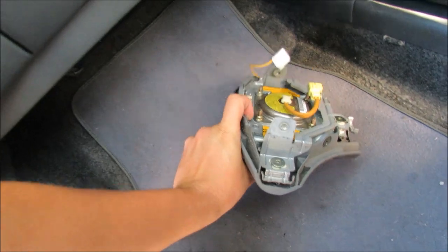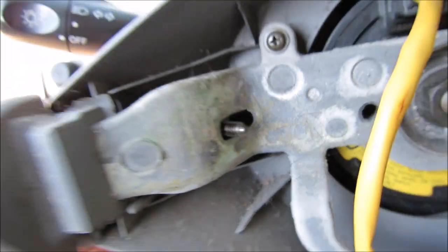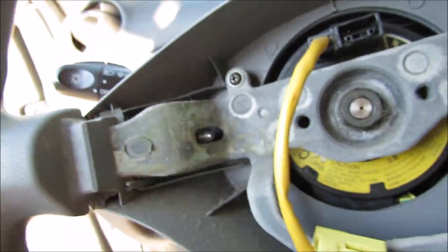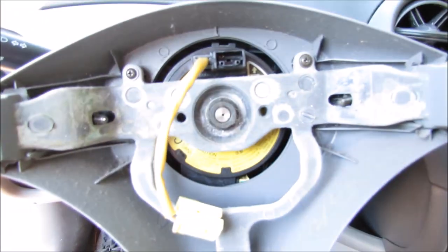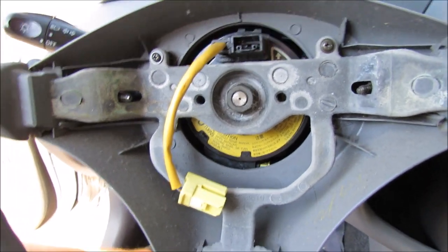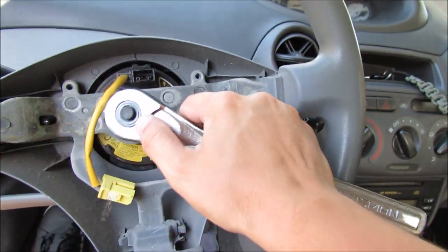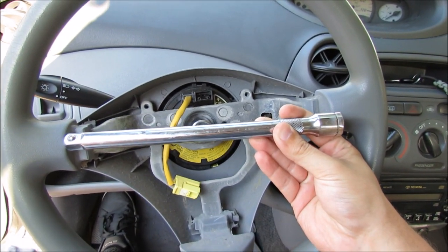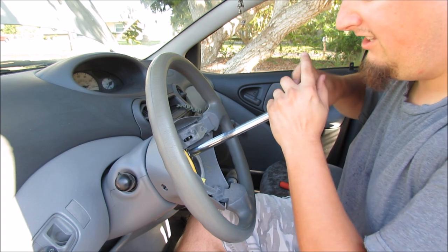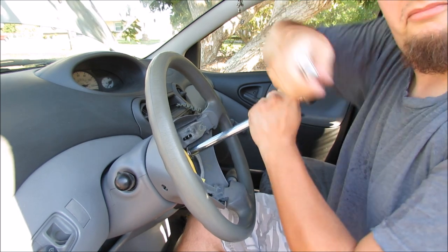Both clips are super easy to unplug and then you can remove the whole assembly. Now we can get rid of some of this hair too — disgusting. Now I know what those screws on the side do — they come through and actually connect to the back of the airbag right on these little tabs. I don't think I've ever seen an airbag held in that way before. This is a 19 millimeter socket and I recommend using a half inch drive. Unfortunately I only have a long extension, so this should be great.